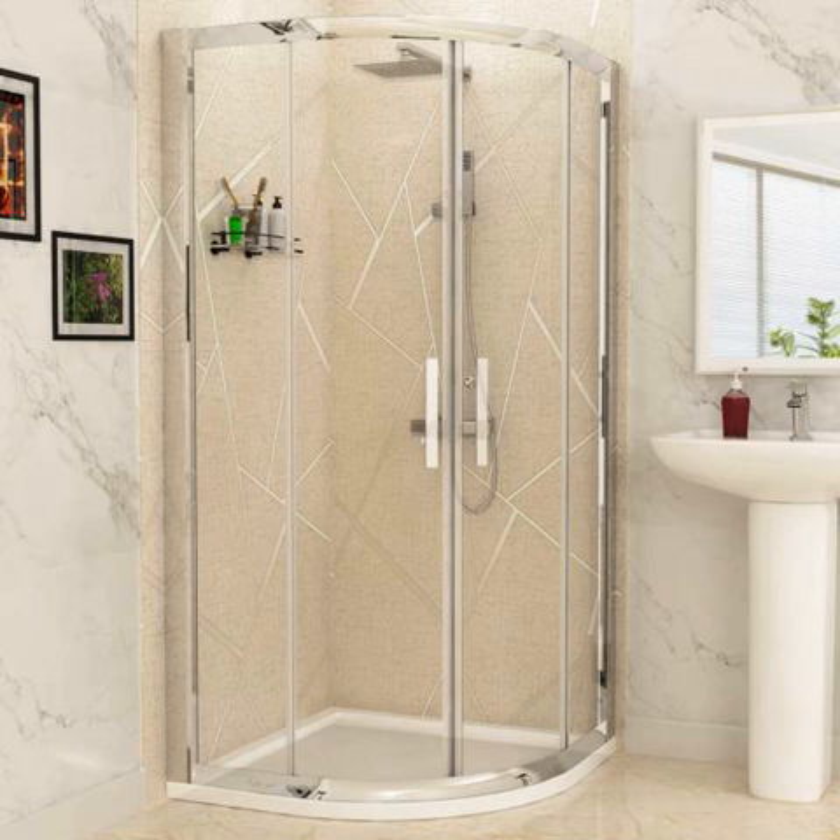The Quadrant Shower Enclosure is a kind of enclosure that has a curvy or half-round shape frontage that gives it its distinctive look. Due to its shape, it offers various benefits like suitability for all types of bathrooms, both classic and contemporary. Another reason to prefer such a design is that it fits well between two walls like corners. Moreover, people having small bathrooms prefer it as it helps save space.